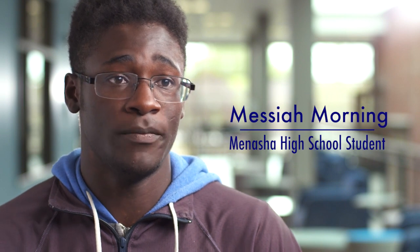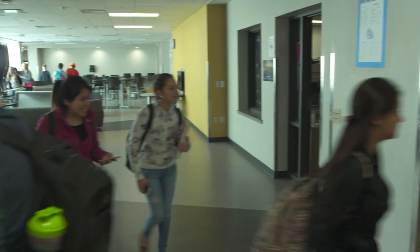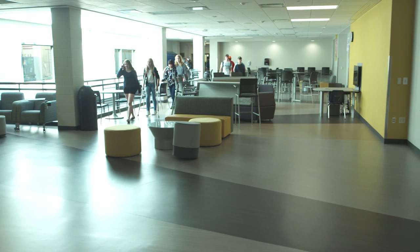Everybody was using the main hallway. It became a big traffic jam to get from point A to point B. Sometimes if the hallways got too bad you might be a second or two late to a classroom, and personally I don't like being late to class.